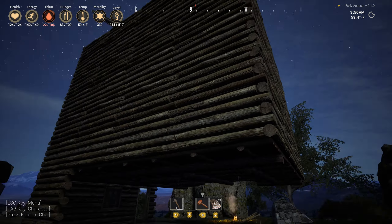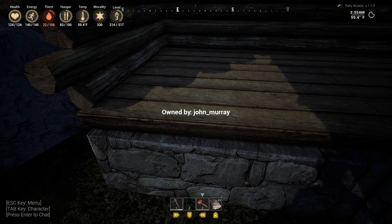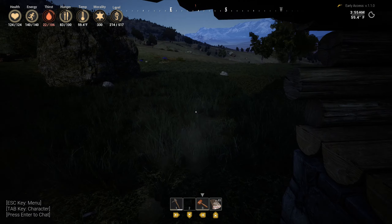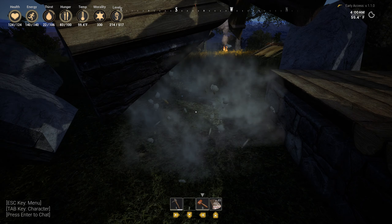It hasn't collapsed this part yet, which is a good sign, I suppose. But I really want to see it collapse. I don't think it's going to collapse.